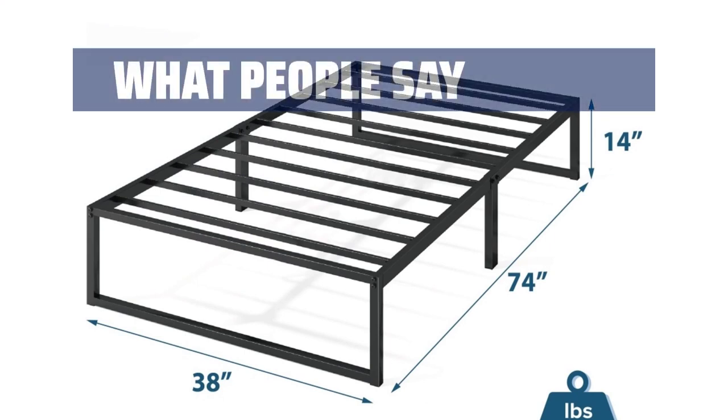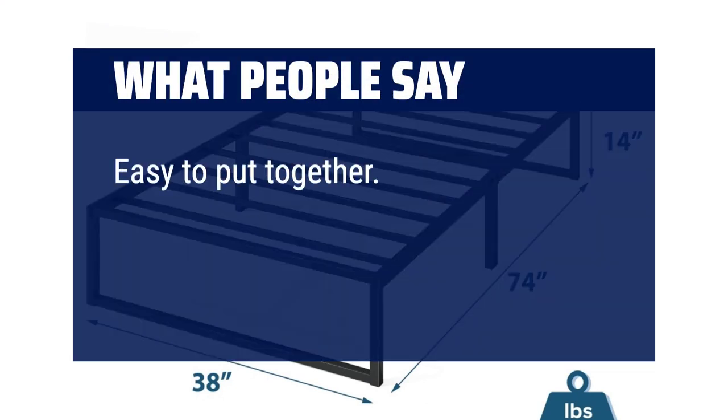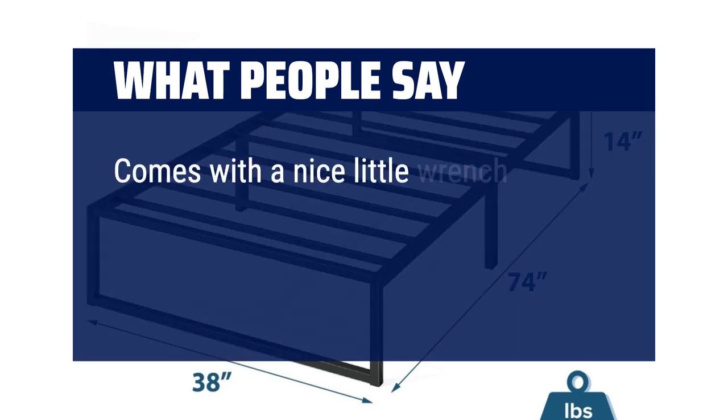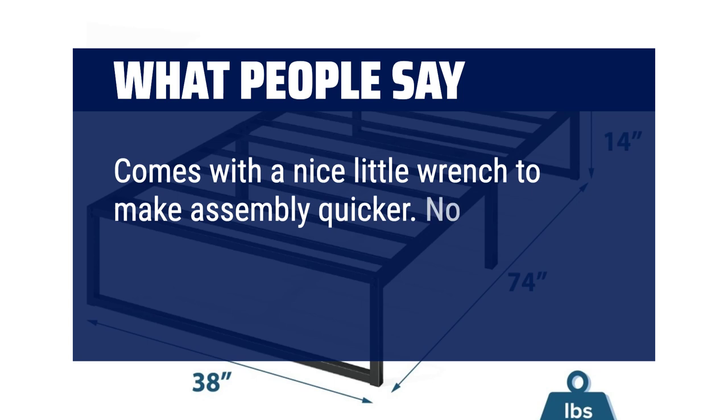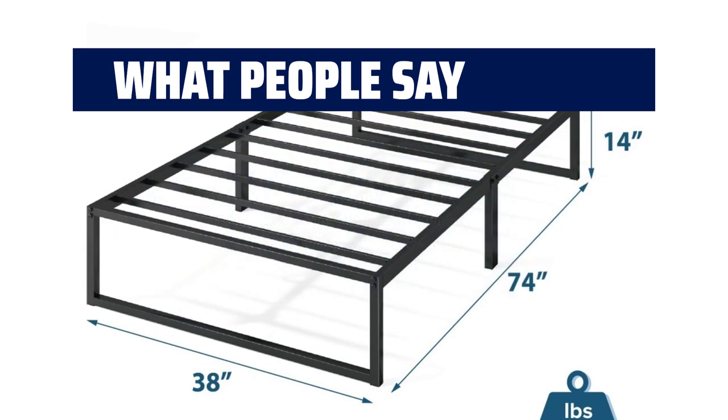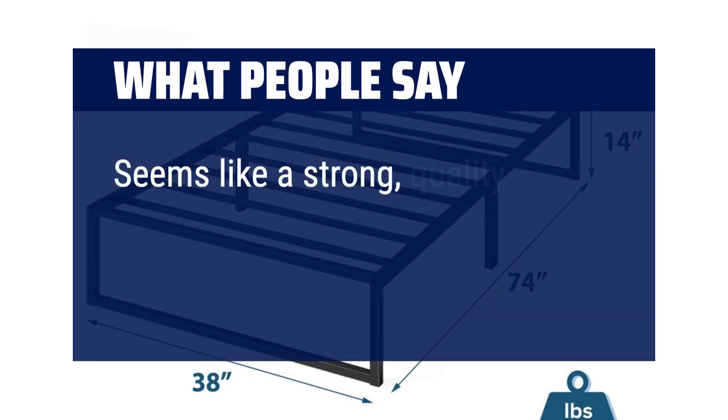What people say: easy to put together, not super heavy, seems sturdy and well-built. Comes with a nice little wrench to make assembly quicker. No wobble at all. Sturdy and great for storage under the bed. Seems like a strong, quality bed frame.